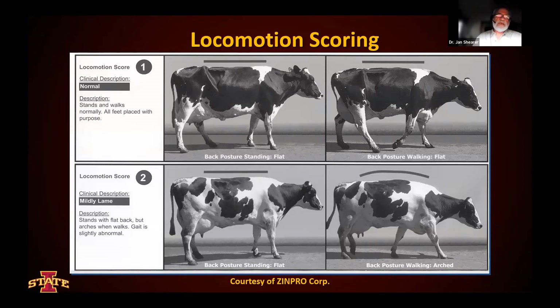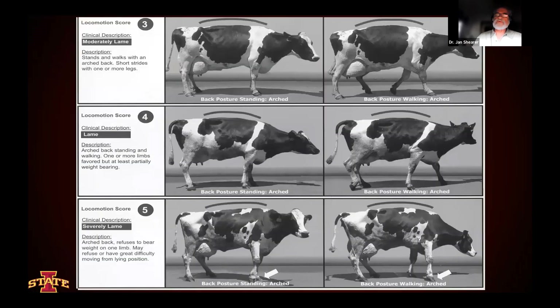In locomotion scores one and two, we find limited to no real effect on performance, but it may be suggestive that we could be developing an early case of lameness when this animal moves from locomotion score two to locomotion score three. As we see scores three, four, and five, the animal has an arched back in all cases, and we get a progressively more abnormal gait from three to four to five. Score five is severely lame, where the animal is very limited in its ability to move or be mobile, with a very obvious and significant effect on gait.